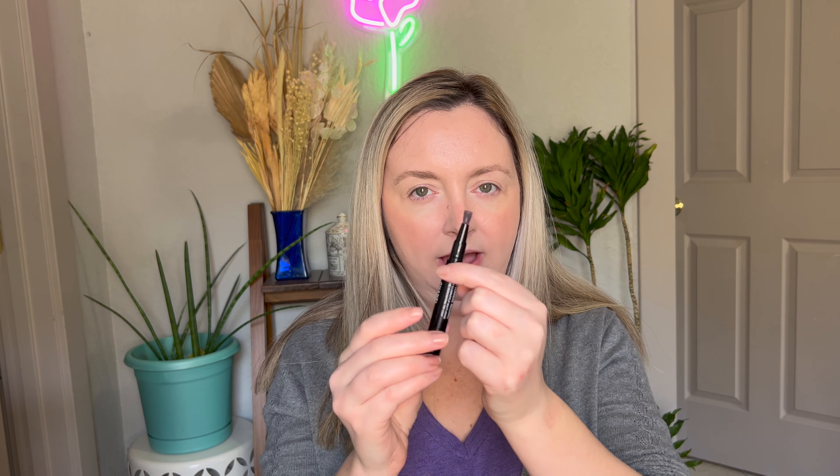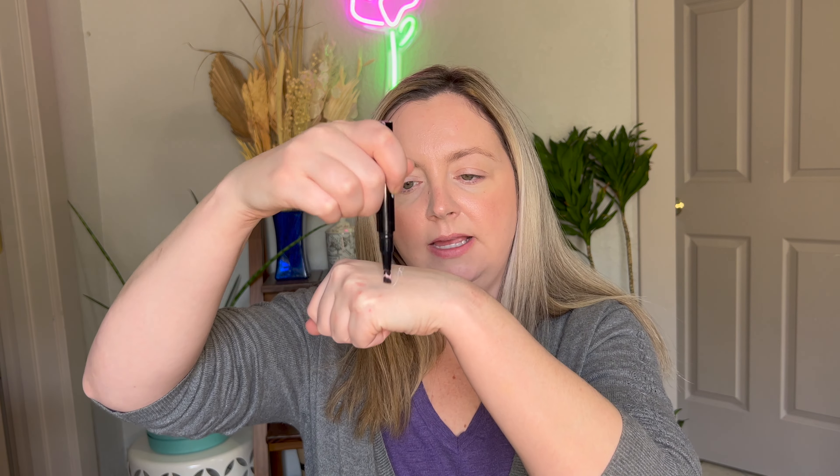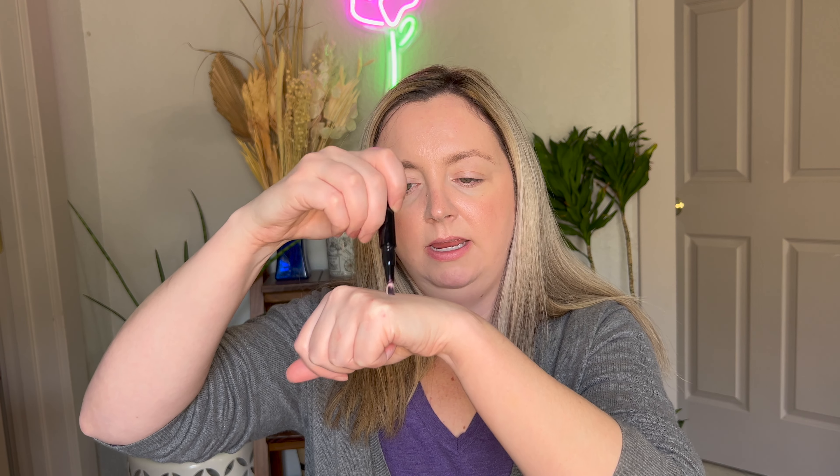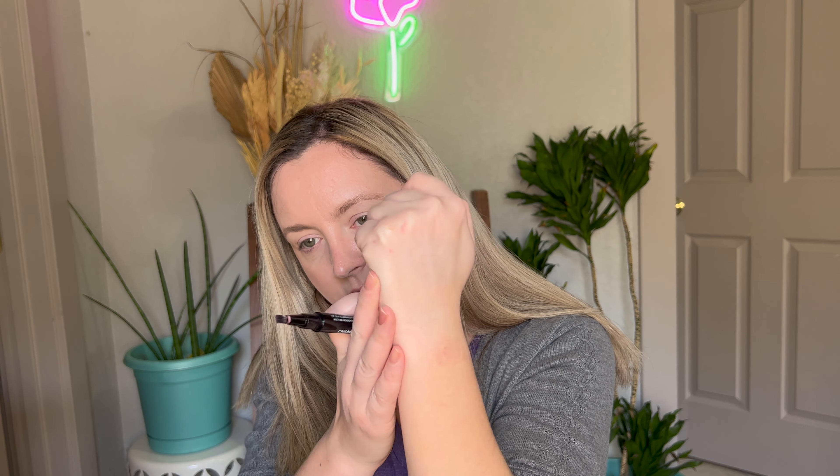Now the Stylo Lumiere Regard in the shade Eclat. I'm going to try to get a little bit more out for you to see on camera. This is how it comes out by the way — it's very liquidy. I would call this a liquid, really lightweight highlighter. It's fairly barely there, very sheer.